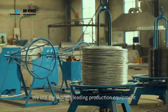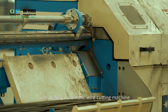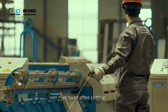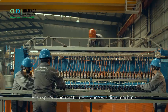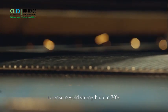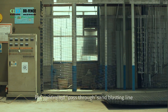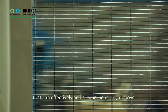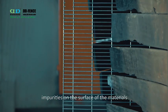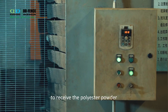We use the world's leading production equipment, such as a fully automatic wire cutting machine which ensures the wire has no scratch or twist after cutting. We also use a high-speed pneumatic resistance welding machine to ensure weld strength up to 70%, and a PLC-controlled pass-through sandblasting line that can effectively and comprehensively remove impurities on the surface of materials for a perfect rough surface to receive the polyester powder.